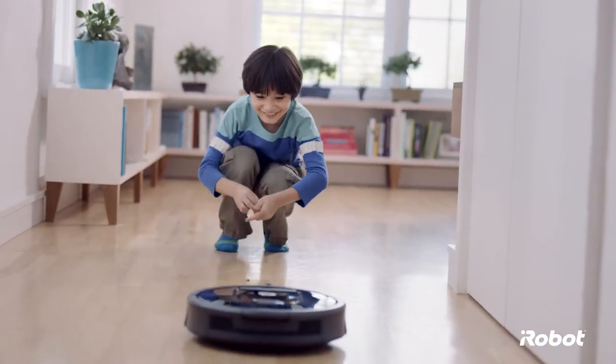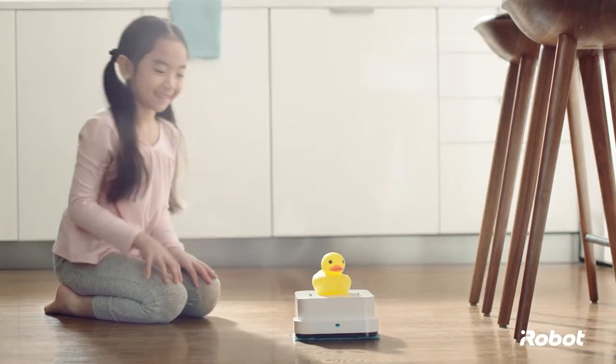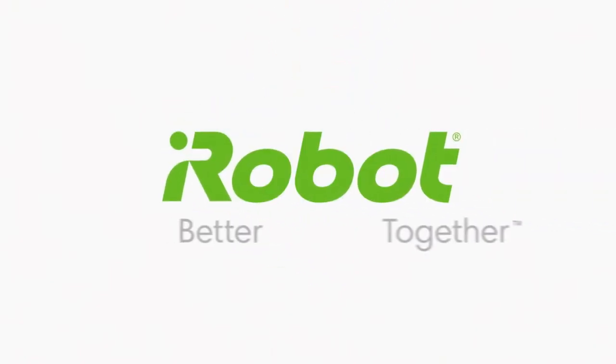With a full range of models to satisfy every household, iRobot is your partner for a cleaner home every day. You and iRobot. Better together.